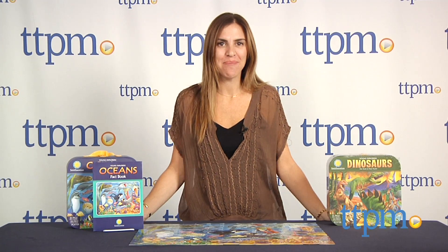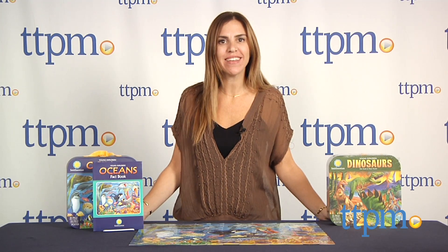Hi, I'm Tammy with TTPM. Kids can go back in time or under the sea with these Smithsonian Young Explorer sets from Silver Dolphin Books.